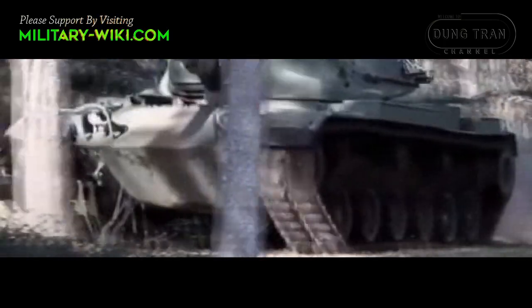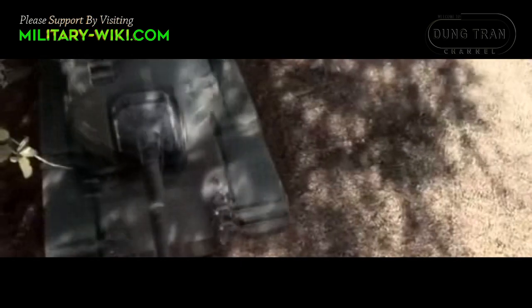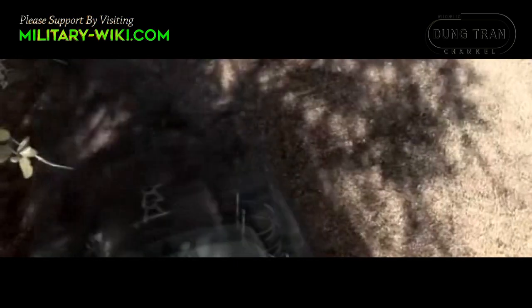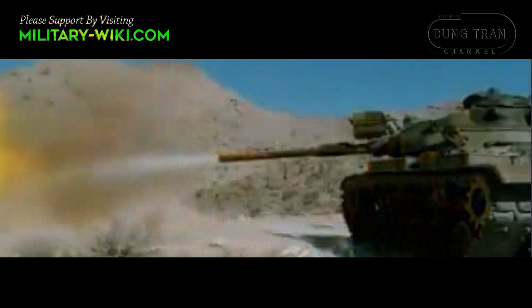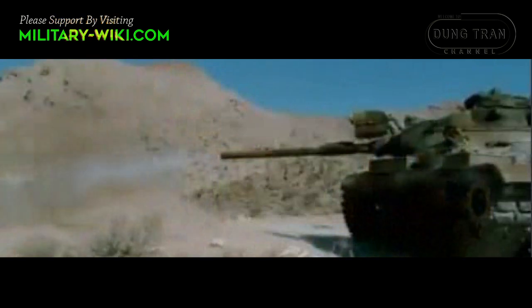When the world was familiar with the M1A Abrams tank, it was the M60 Patton that symbolized the strength of the US Army during the Cold War, before it was completely replaced by the M1A Abrams.